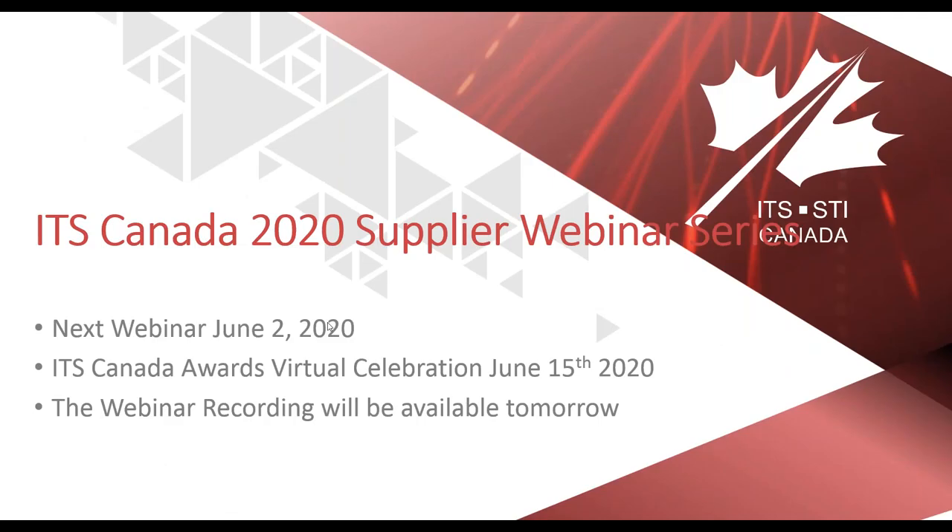And with that, we come to the end of this webinar. Thank you very much. I apologize that we went over time a little bit. Thank you to all presenters — Amir, Sophie, Nicholas, and Jeff. Our next and last webinar in this series will be next week, June 2nd. Then we will start Lunch and Learn events coming in June. Don't forget the ITS Canada Awards virtual celebration on June 15th. The recording of today's webinar will be available either tonight or tomorrow on the ITS Canada website. Stay safe and have a great rest of your afternoon.